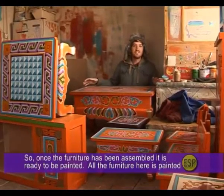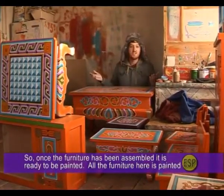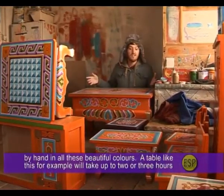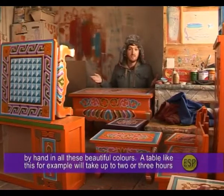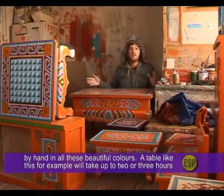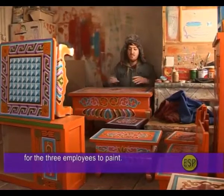Once the furniture has been assembled, it is ready to be painted. All the furniture here is painted by hand. These beautiful colors are applied carefully — a table like this, for example, will take up to two or three hours for three employees to paint.